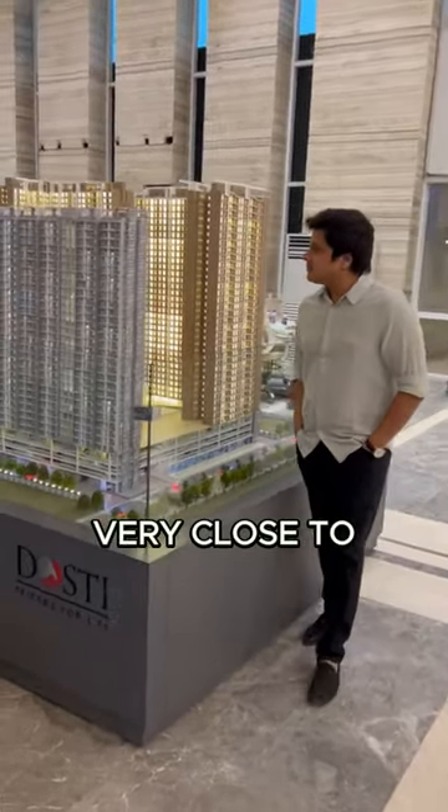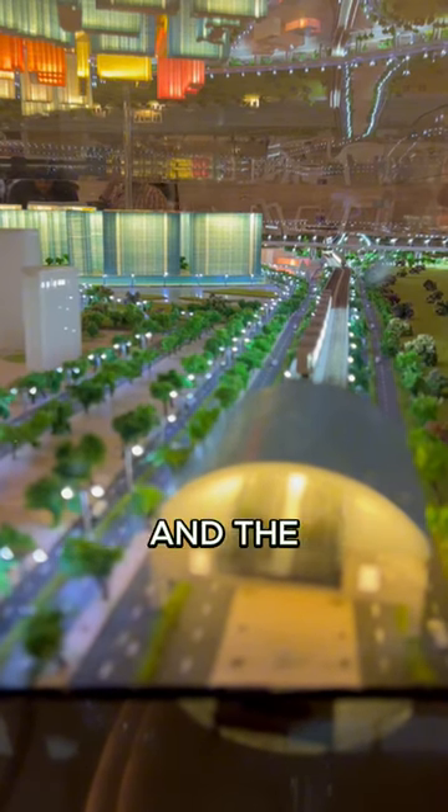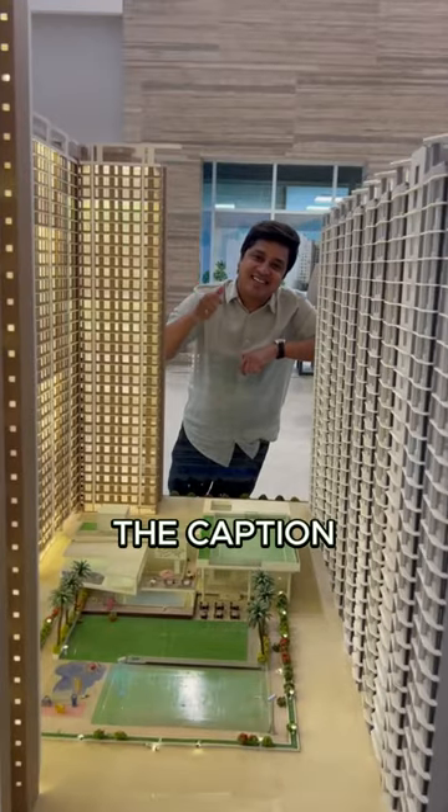It is situated very close to the Eastern Express Highway and the upcoming Balcom metro station in Thane. Check out the caption section below for more details. Thank you.